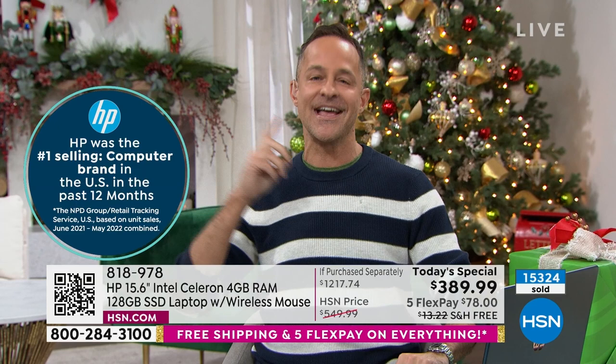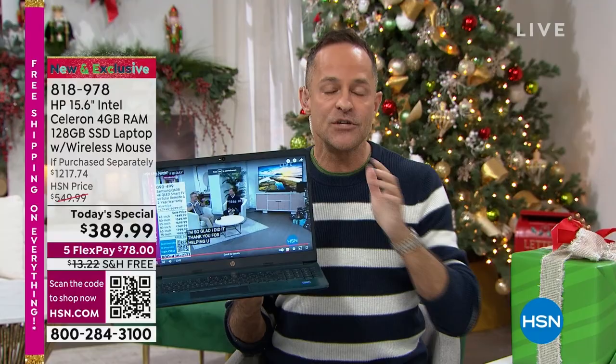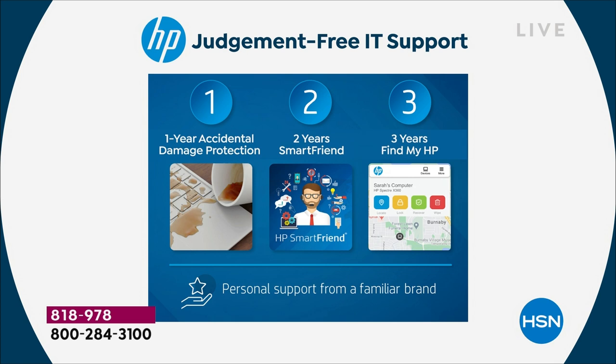Everyone thinks being number one means you can rest on your laurels, but it's the opposite — we can barely sleep at night. Every brand that comes to HSN would love to be number one. What we've done with this computer is a knockout. What we've included is HP 123 judgment-free IT support — nowhere else in the world can you get this computer home and get this judgment-free IT support, which is valued at almost $390.